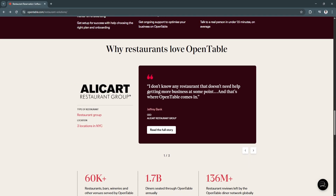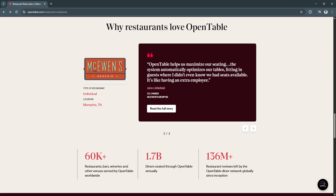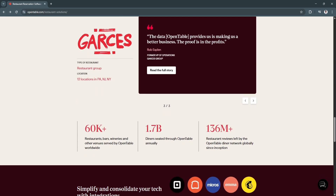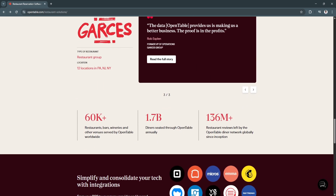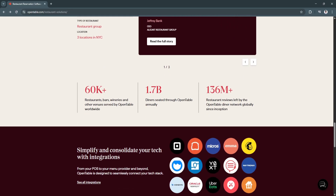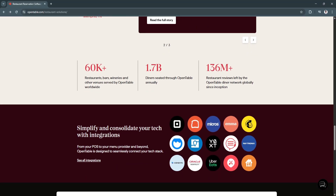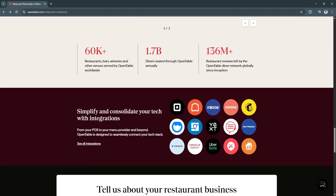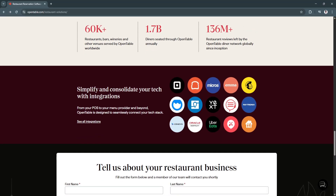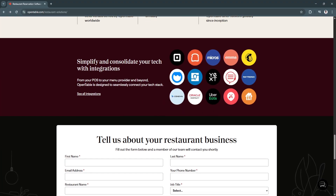Another key feature is real-time availability updates. With OpenTable, restaurant availability is updated in real-time, ensuring that customers always see the most accurate seating options. This feature allows diners to book tables at the best available times, reduces customer frustration by providing accurate information, and helps maintain optimal seating capacity, improving revenue generation.